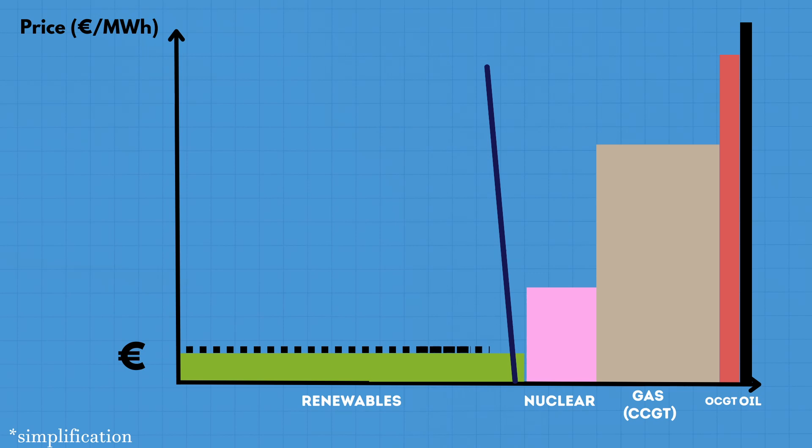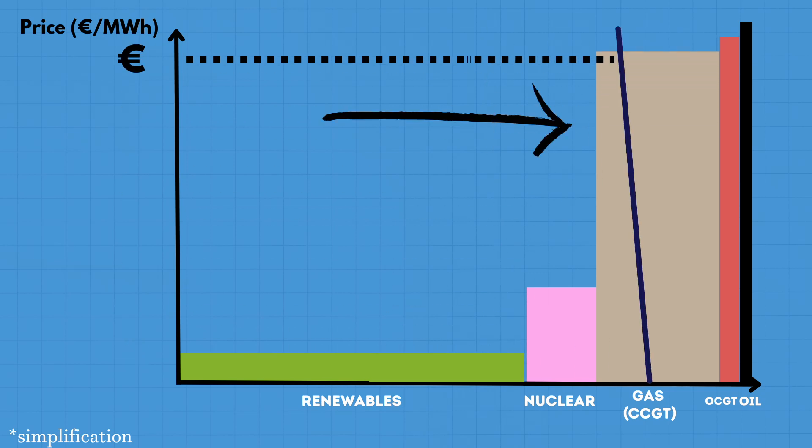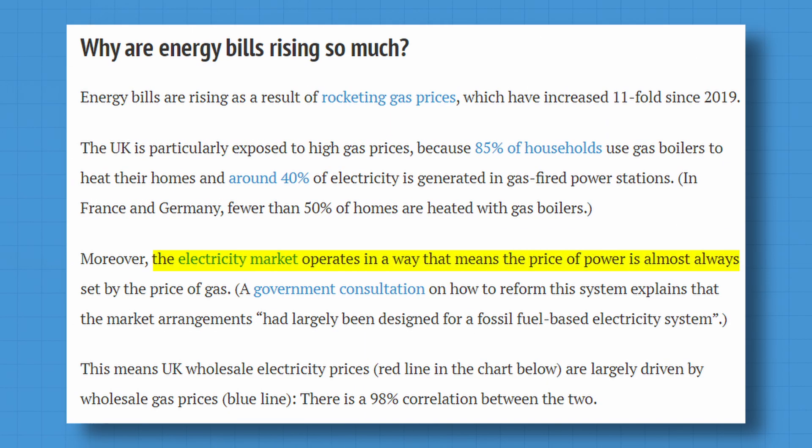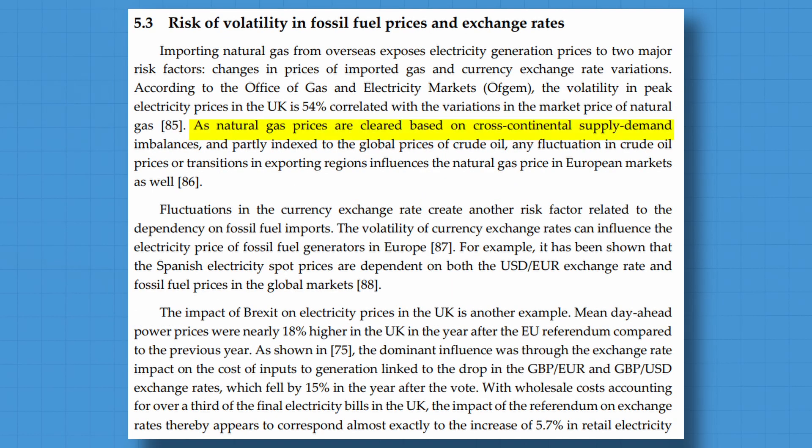Unfortunately, this decrease in electricity prices can many times be obscured by higher gas prices, especially when fuel costs increase — as we saw when Russia invaded Ukraine — which then increased the overall price. Another issue with having gas setting the electricity prices is that gas prices tend to be cleared on an international market, something you can't fully control as a country.